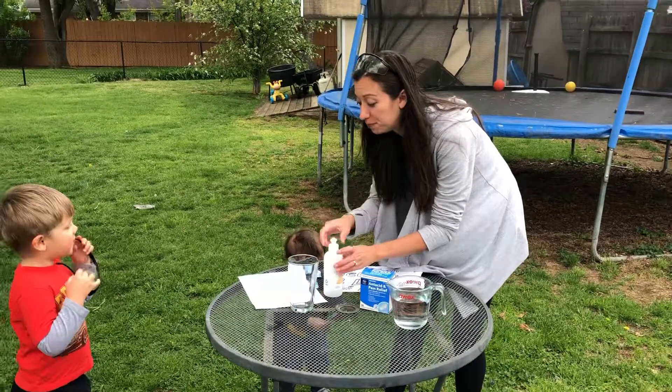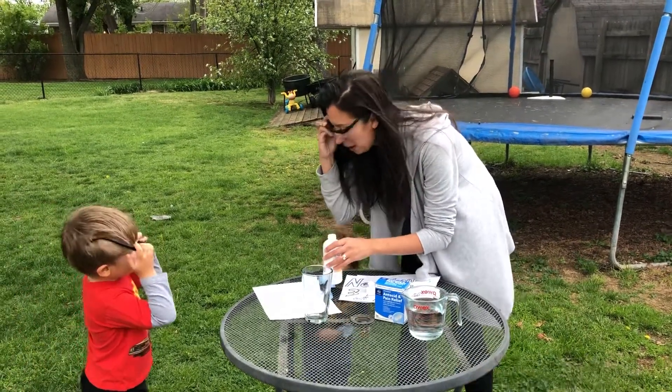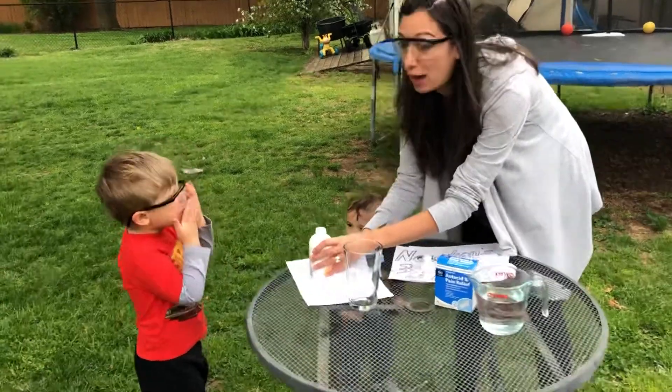Okay, glasses on. We are gonna do this now. Ready? Glasses on. Alright, look here. We're gonna put the Alka-Seltzer tablets in first, and then I'll add the water and it'll happen. Ready?